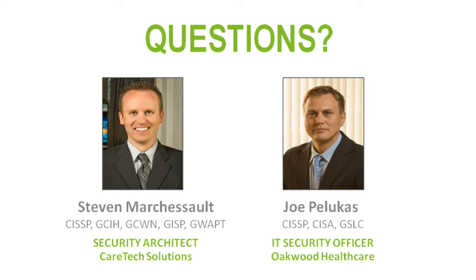Qualys SSL Labs tests for vulnerabilities like the Poodle attack and tells you what to disable in SSL. Just search for 'Qualys SSL Labs' — that tool is free. There's also a client browser version that tests your browser. Another question from the audience: can you talk about content management systems? There are two types of encryption — encryption in motion, which is what we've talked about using SSL, and encryption at rest.